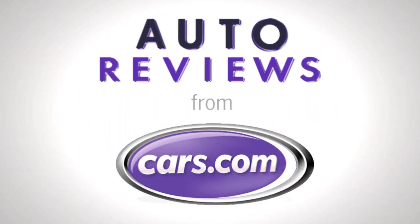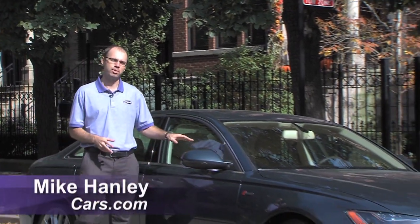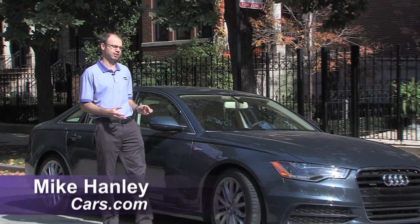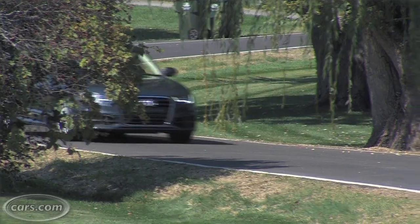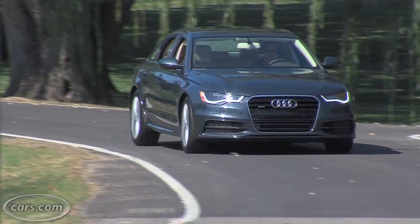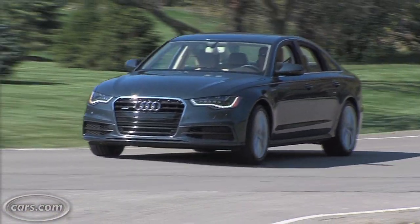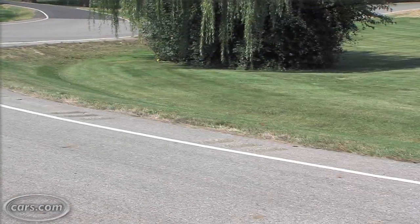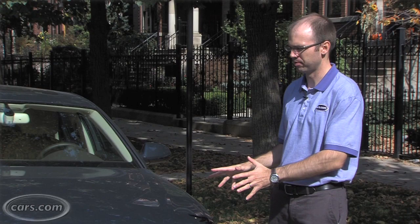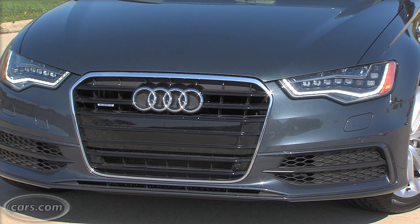Cars.com Auto Review. Hi, I'm Mike Hanley with Cars.com and this is the redesigned 2012 Audi A6 luxury sedan. It takes a lot of cues from Audi's recently redesigned flagship A8 sedan, but it builds upon them with more technology features to really keep you connected to the world. Some of them, though, are more useful than others. The biggest changes are up front, where it gets an all-new face that's reminiscent of that A8 full-size sedan.